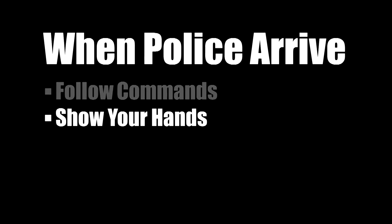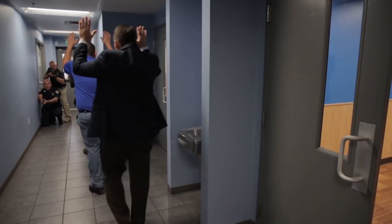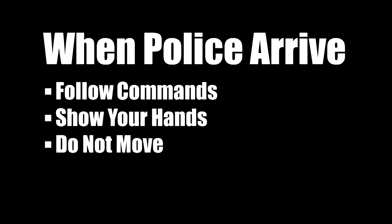Police are trained to look at people's hands to assess threats. Do not have anything in your hands that could be perceived as a weapon, such as a cell phone. Show your hands, keep them up, and walk out as directed. If told to stay where you are, do not make sudden movements. Follow all commands.